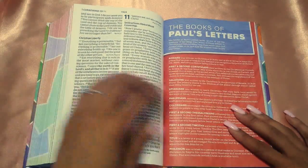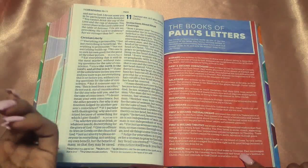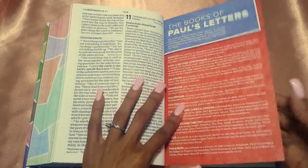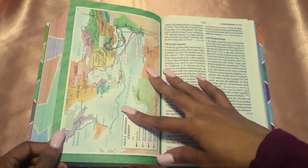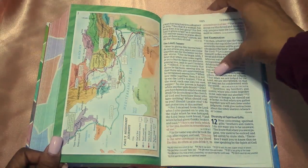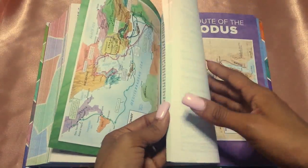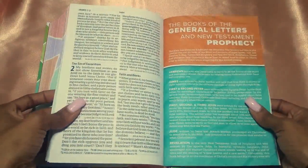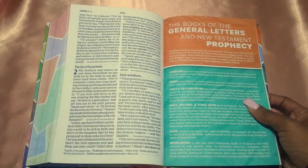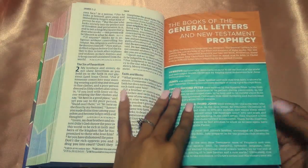Then you have the books of Paul's letters, which goes from Romans to Philemon. This is Paul's missionary journey — it's his map, and I love how vibrant the maps are. Then the books of the general letters and New Testament prophecy: Hebrews to Jude for the general letters, and then Revelation, the book of prophecy.